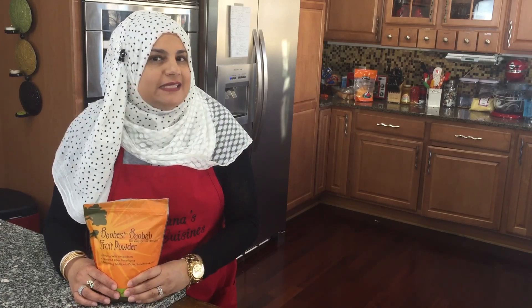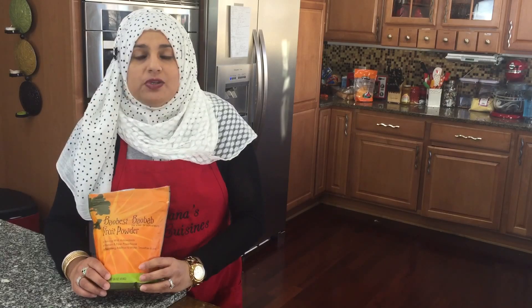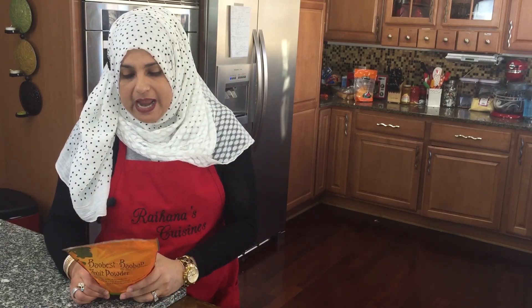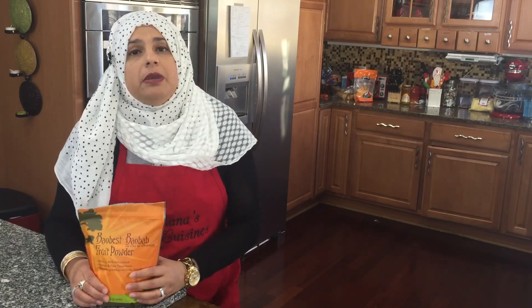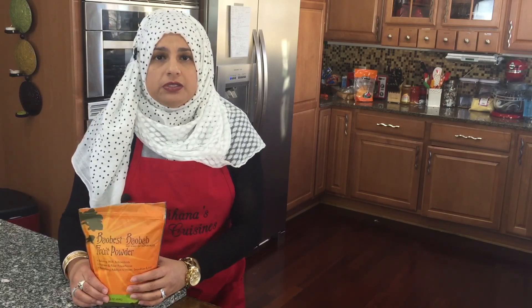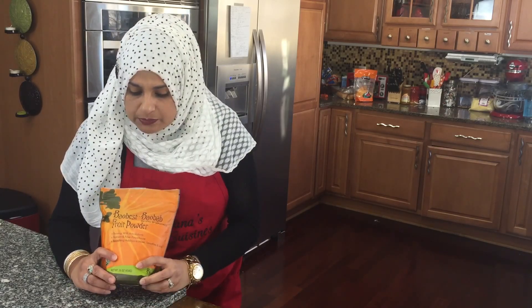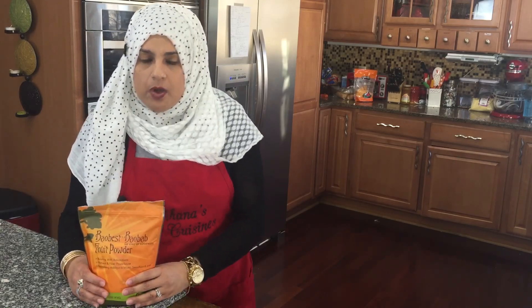I remember the taste, and I never would have thought that this is the most popular powder right now with unbelievable nutritional value. I will be making a series of videos doing shakes and smoothies using a lot of this baobab powder, so I thought it'd be a good idea to show you what it is and talk a little bit about baobab.